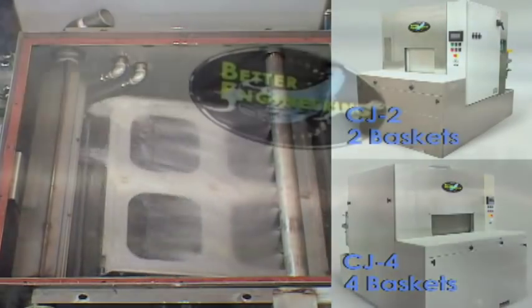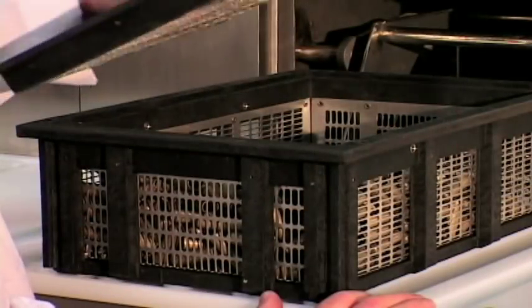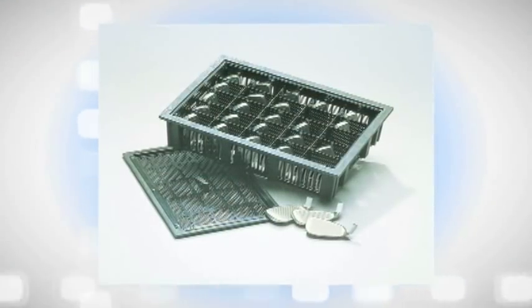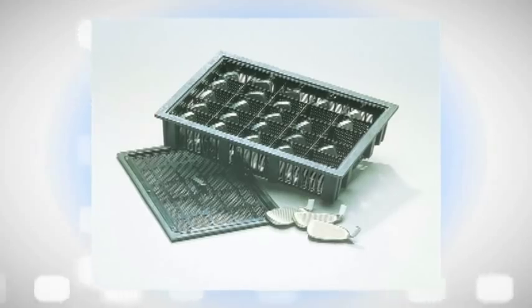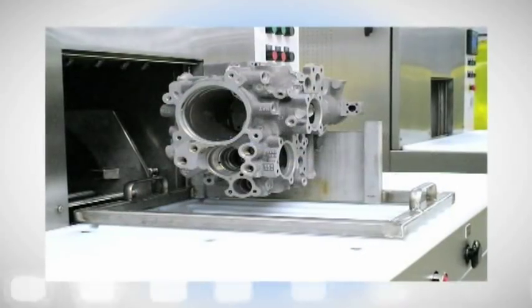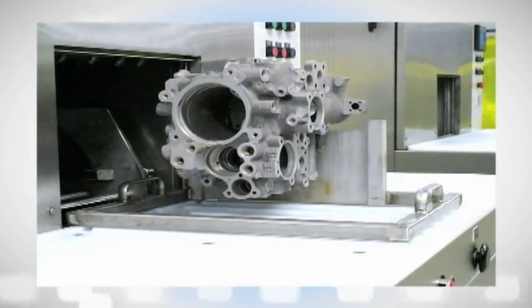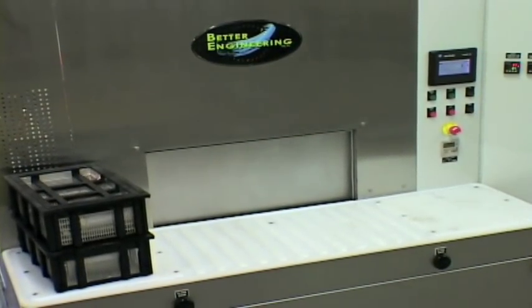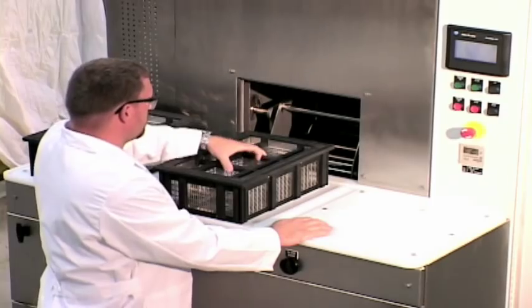The CycloJet models can be configured to hold baskets or fixtures, covered baskets to clean small parts allowing them to tumble in cycle, baskets that are compartmentalized to limit motion, or with fixtures to hold larger parts like this jet engine fuel pump.